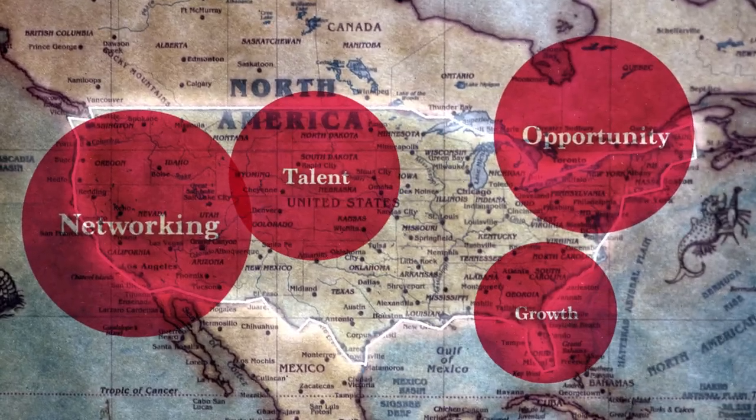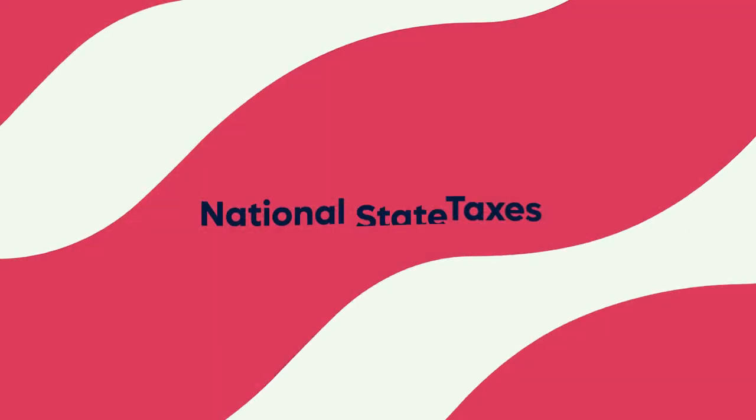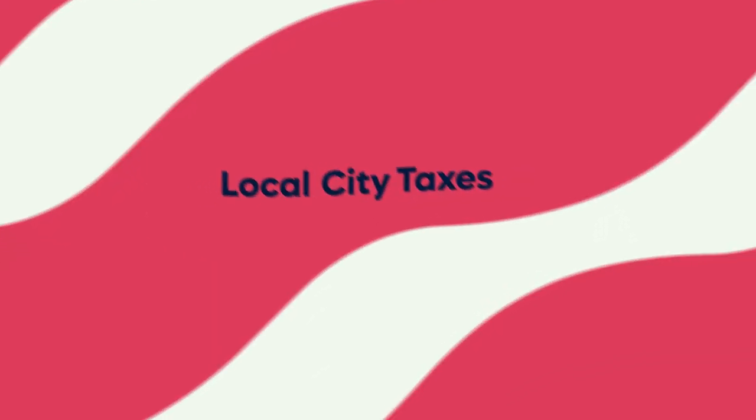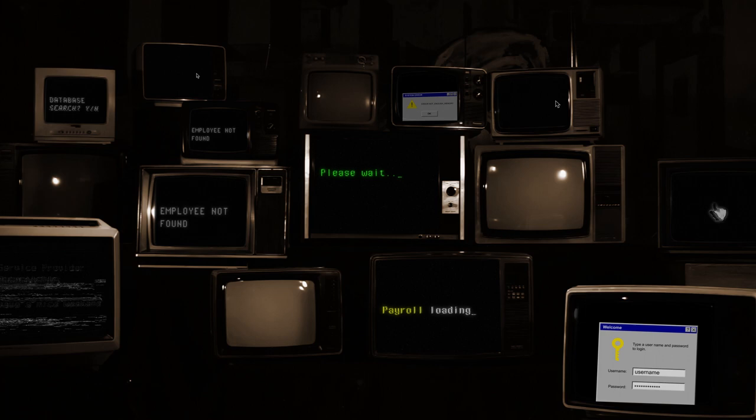Building and expanding your business in the U.S. is a rite of passage for any company with global ambitions. But operating a U.S. entity can be challenging. In the past, you would need a complicated mix of siloed tools and slow service providers.